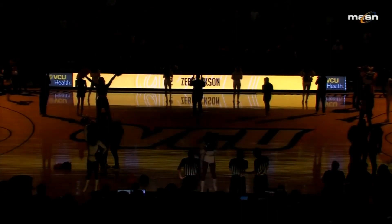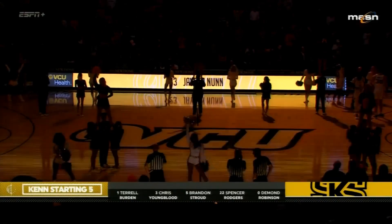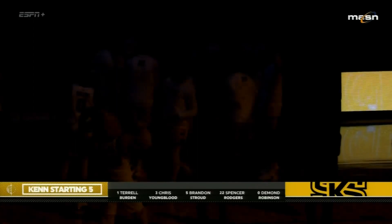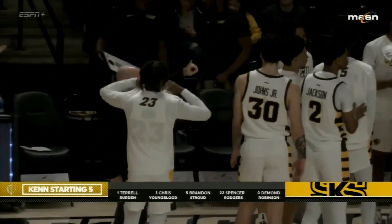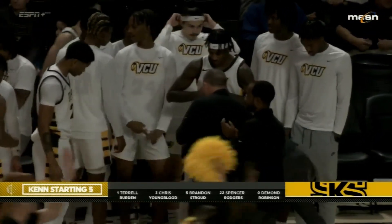Joe Deck and Ed Nixon with you as we get ready for tip-off. The starters have been announced. Kennesaw State, a new Division I program, is expecting a top-four finish for the Owls. They have all the players and coaching ability to do so — very deep and experienced roster. Starters for the Owls: DeMond Robinson, Terrell Burden, Chris Youngblood, Brandon Stroud, and Spencer Rogers.